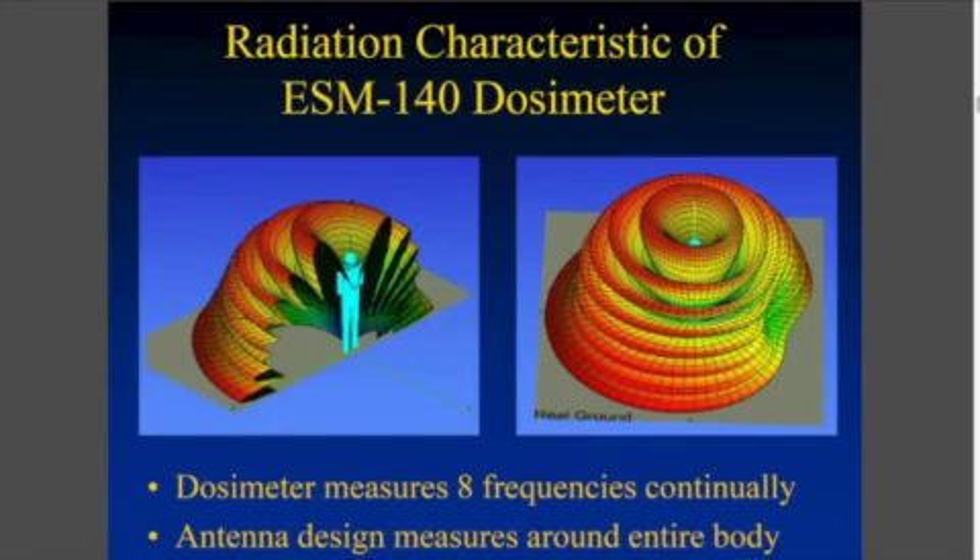The good thing about this dosimeter — it's the only one I know of in the world — it actually measures the field right around your whole body, as you can see in this graphic.